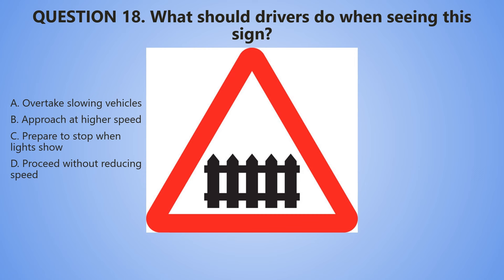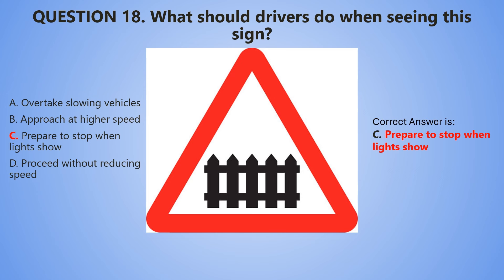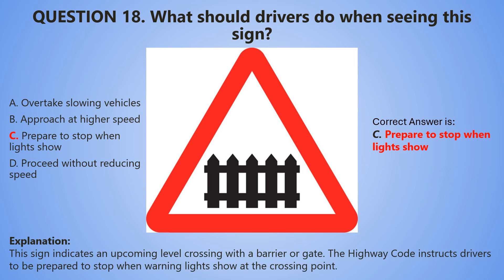5, 4, 3, 2, 1. The correct answer is C — Prepare to stop when lights show. This sign indicates an upcoming level crossing with a barrier or a gate. The Highway Code instructs drivers to be prepared to stop when warning lights show at the crossing point.